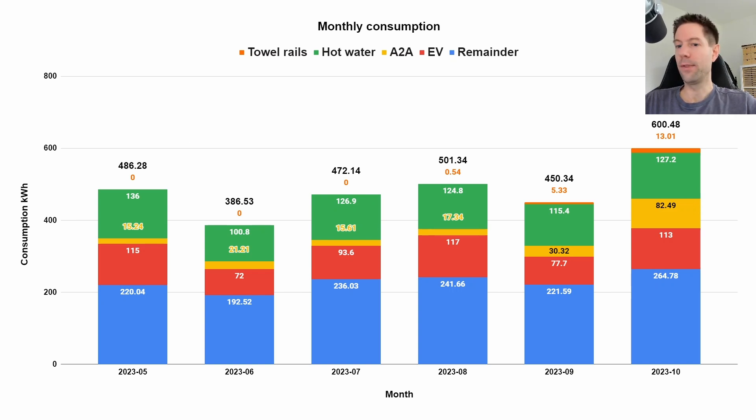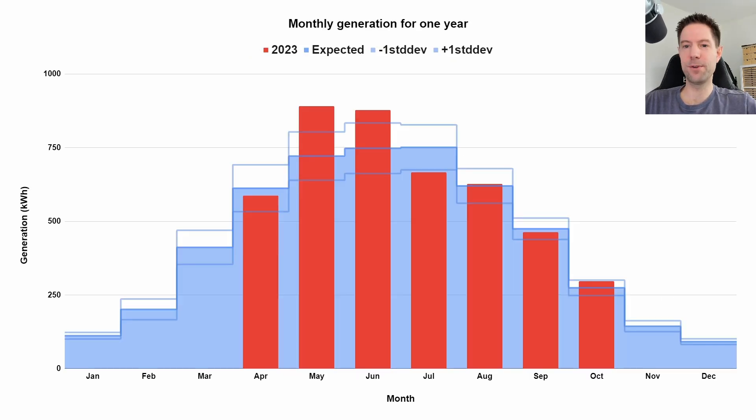Let's move over to the generation chart showing what we generated over the last few months. In October it was actually a decent month — we generated slightly more than the expectation based on the PVGIS website, which generates this blue shaded area of what we'd expect. The plus-one standard deviation line is just above where we generated in October, so we were on the top end of a normal range. September was slightly lower, so we made up for that, which was nice. But we're heading very rapidly downhill into the depths of winter, so not expecting much in November, December, January, or February.